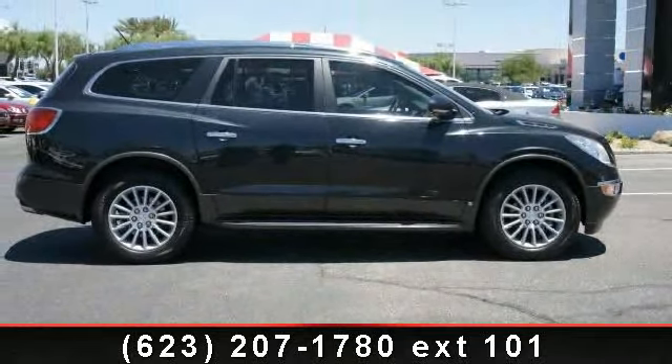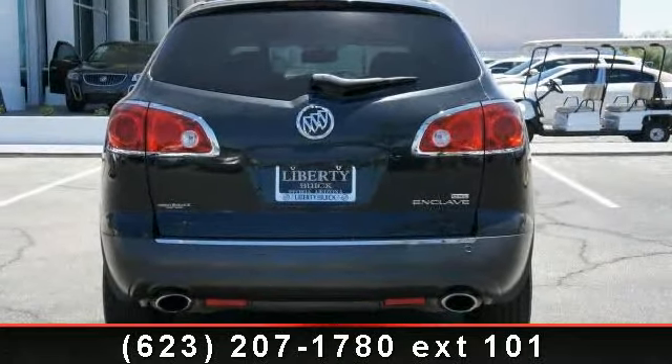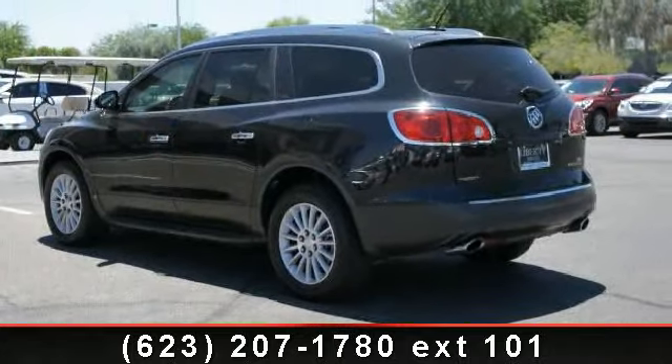Some of the top features included with this vehicle are FWD, parking sensors, moonroof, Bluetooth wireless, AM FM stereo, MP3, single disc, and leather.